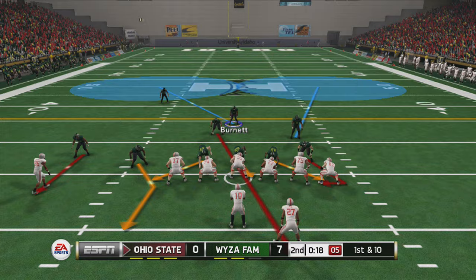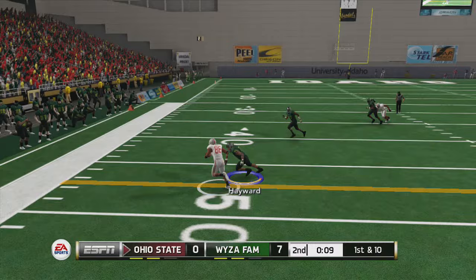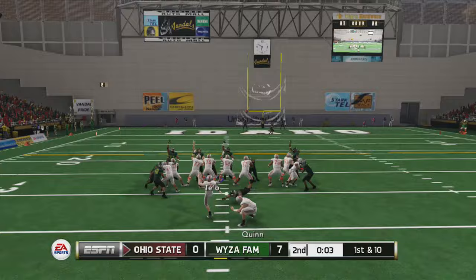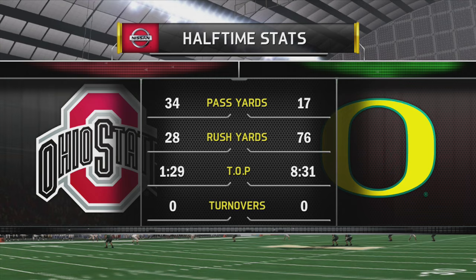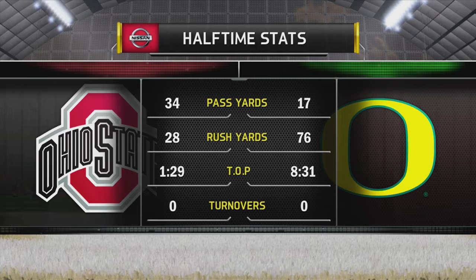Even though you see me running the ball a lot here, one thing I want to say is they play the run extremely well — whether it's a counter, a draw, a dive, a power, QB wrap, QB option, triple option, they play it well. Their linebackers are legit, and their defensive line — I don't know what blitz they're running but it was really killing me. They get the field goal, bringing them into the half.